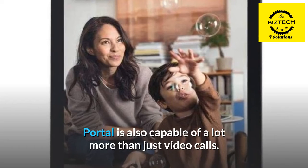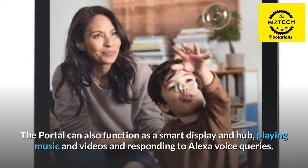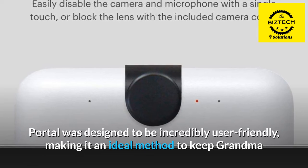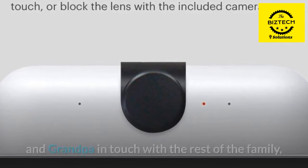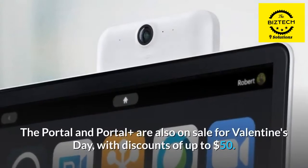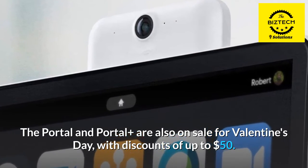Portal is also capable of a lot more than just video calls. It can also function as a smart display and hub, playing music and videos and responding to Alexa voice queries. Portal was designed to be incredibly user-friendly, making it an ideal method to keep grandma and grandpa in touch with the rest of the family, whether you're a Gen Z-er or an older generation. The Portal and Portal Plus are also on sale for Valentine's Day, with discounts of up to $50.